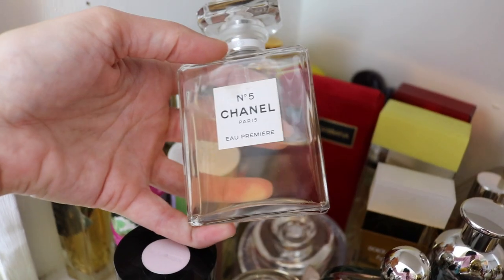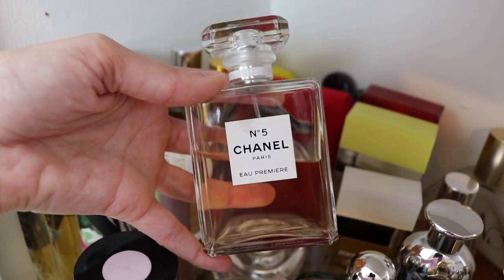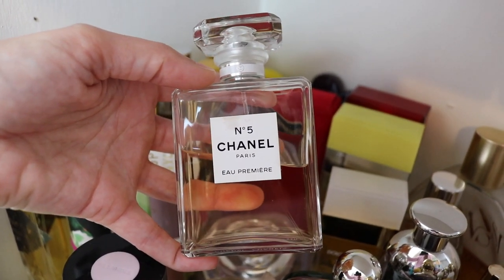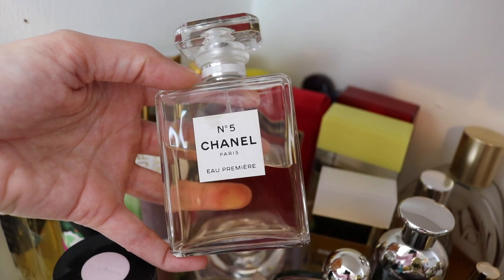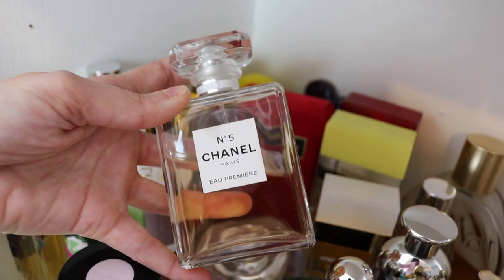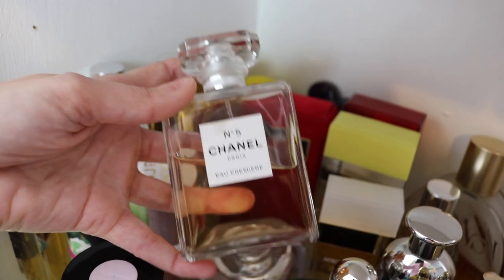Chanel No. 5 Eau Premier — this is a beautiful flanker of No. 5. This is one that I can actually stomach. I don't like the original No. 5 — I'm not a huge fan of aldehidic fragrances. But this is one that I actually really like. It's really pretty.